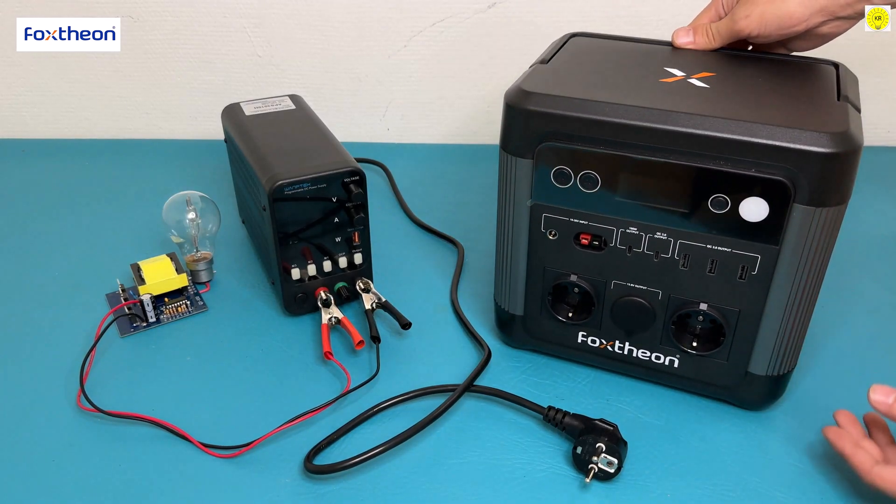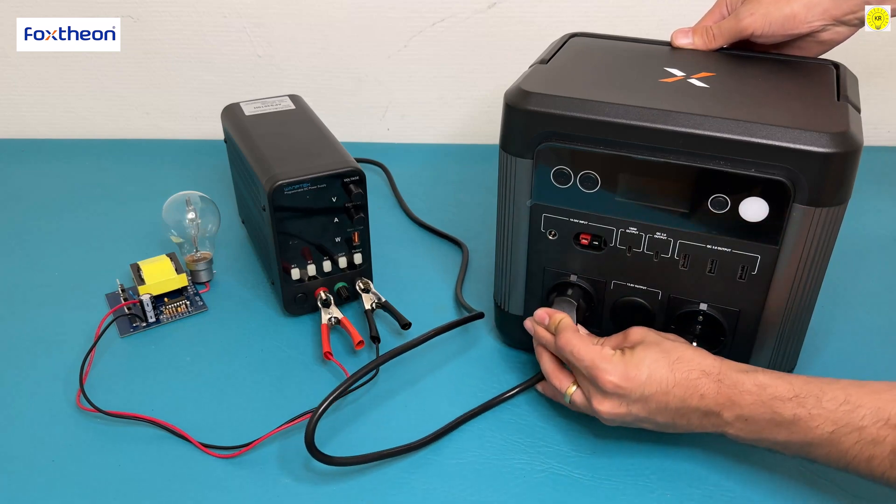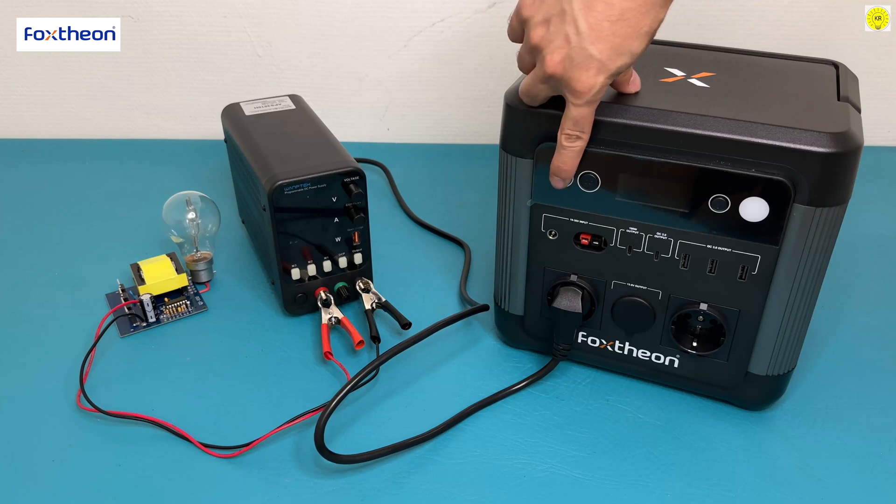Fox Theonago 1200 portable power station — portable 1 kilowatt-hour electricity. The best large-capacity power station companion for going out, easy to carry.